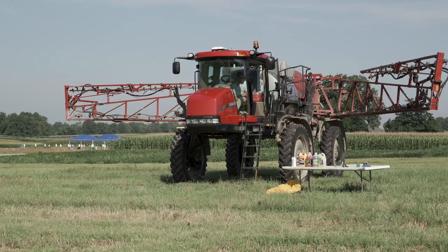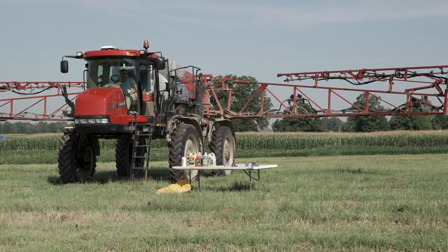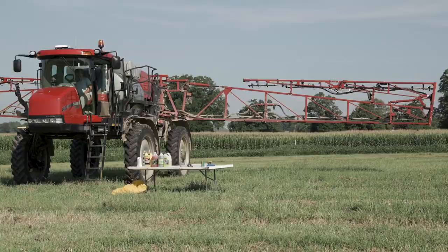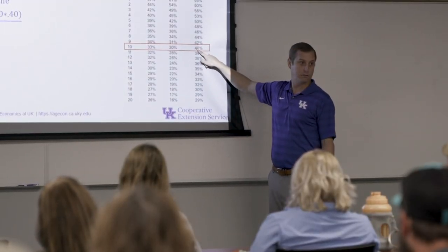First, you need to understand your financial situation — whether you can afford any type of piece of equipment, including a sprayer, given the costs. That would be number one. Number two, you need to think about new or used, and then sizing. What size do you really need? We discussed that a lot today about how to appropriately size pieces of machinery like a sprayer.